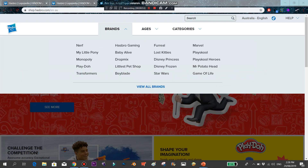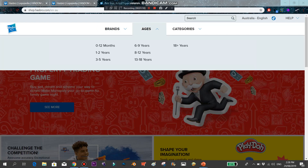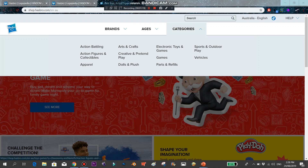The brands include Nerf, My Little Pony, Monopoly, Play-Doh, Transformers, Hasbro Gaming, Baby Alive, Drop Mix, Littlest Pet Shop, Beyblade, for Real, Lost Kitties, Disney Princess, Disney Frozen, Star Wars, Marvel, Play-Doh, Playskool Heroes, Mr. Potato Head, and Game of Life. Age ranges go from 0–12 months up through 1–2, 3–5, 6–9, 8–12, 13–18 years, and 18 plus.